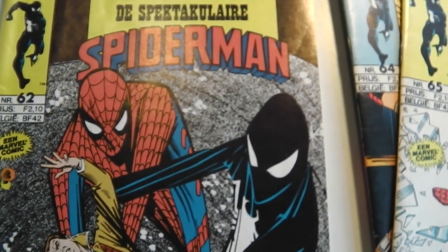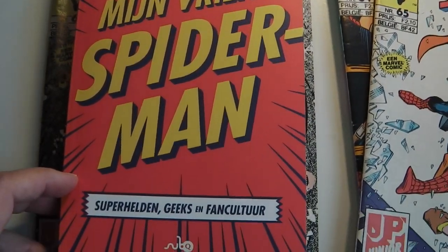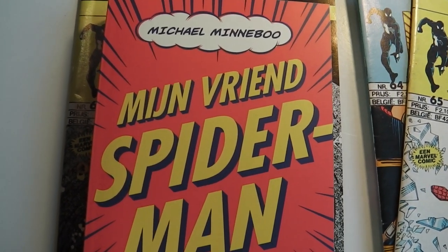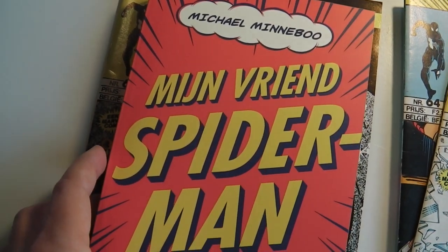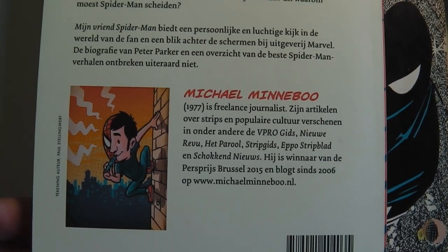I'm a journalist and I write about comics and popular culture. I'm also the author of 'My Friend Spider-Man: Superheroes, Geeks and Fan Culture.' Currently the book is only available in Dutch, but it's a book about my love for Spider-Man and what it means to be a fan of something in a broader sense of the word.